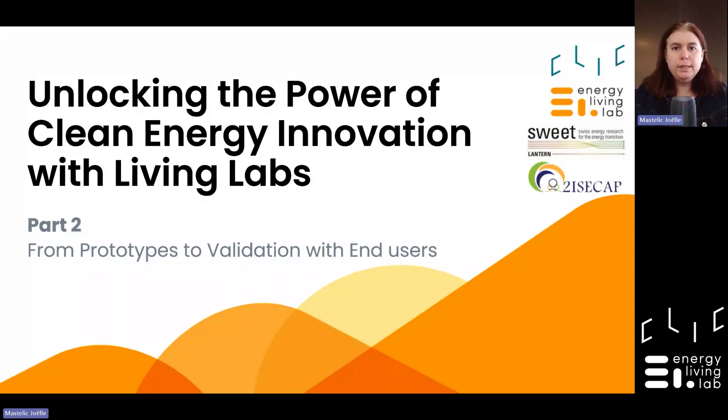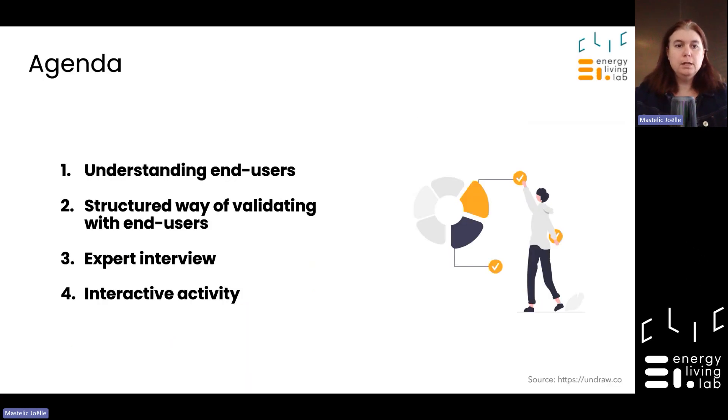Welcome to the second webinar on validation. Today we will talk about Unlocking the power of clean energy innovation with LivingLabs, specifically the validation steps with end users. We will try to understand the end users, propose a structured way of validating with end users, and then we will have an expert interview and an interactive activity.